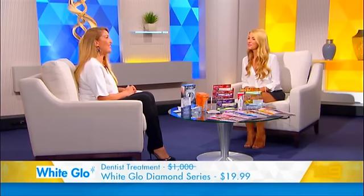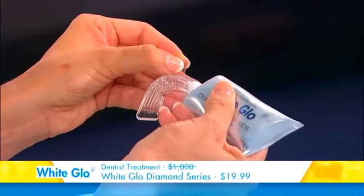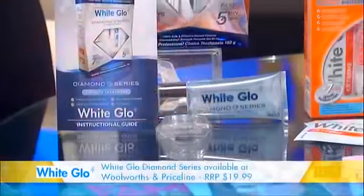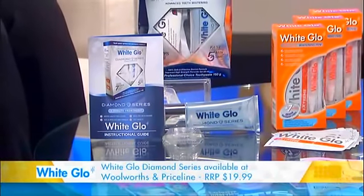So how does this system work, Sarah? Very easy. The new Instant Fit mouth trays mould automatically, so you simply apply the bleaching gel and leave it on for 10 minutes each time. After a few treatments, you will see your teeth colour has improved by many shades. I use it in the shower — it's so convenient and easy.